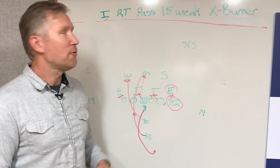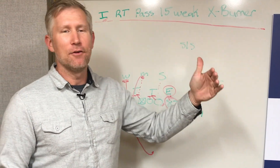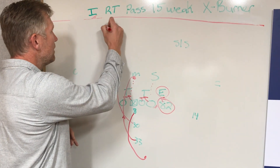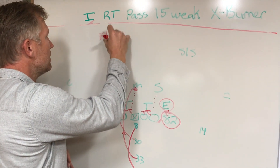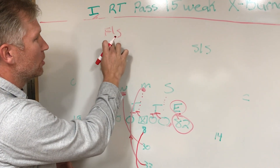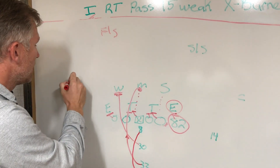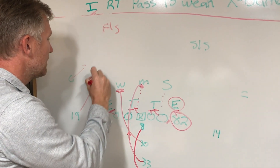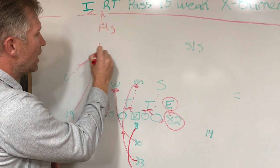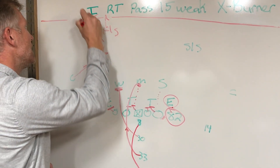The last play — I-right pass 15-week X burner — is sort of a next level after the X read Z comeback. Remember, I talked about the free safety on X read. If he's flat, Adam Thielen will run right past him. If he plays deep, Adam Thielen will hook it up right here in the hole on the X read. The issue was the corner — if the corner undercuts, you've got Adam Thielen coming at the safety. So the safety plays deep and the corner undercuts him. Now what do we have? X burner — high-angle corner.